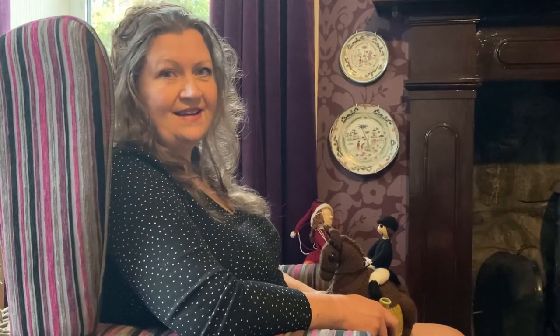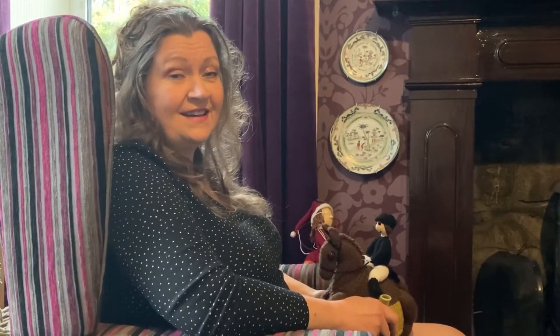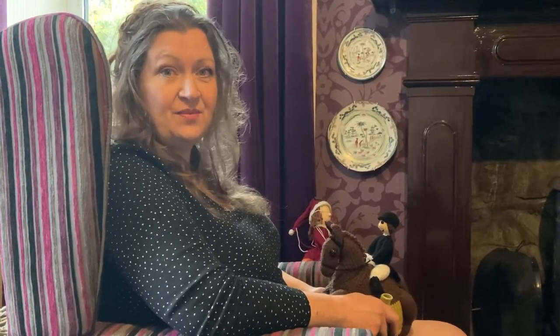Hello! It's November and it's a little bit colder and a little bit darker, but we're still knitting. I'm Susie Cowper of Tea Cozy Folk and this is the November vlog.